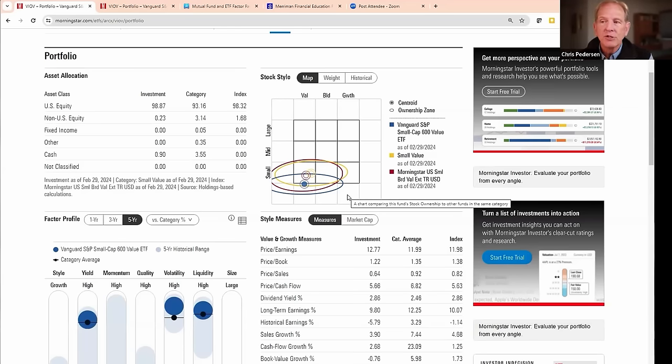Everything's looking really good so far. You can see that the price-to-book for this fund is 1.22, compared to the category average of 1.35 — that's good. You can also look at the size of the companies by clicking market cap: the average market cap in this fund is $2 billion versus the category average of $4.2 billion. So you can think of this like that dietary label on the side of a Diet Coke can that tells you the calories and nutritional value.